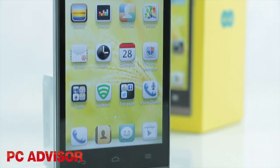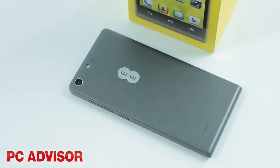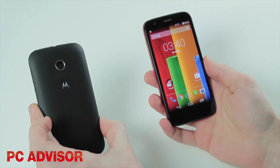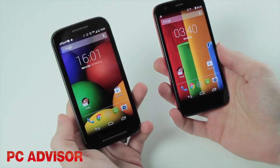Available for £99 on pay as you go, EE says it's the most affordable 4G smartphone in the UK. At that price we can't argue. The Moto G is a budget rival, but the 4G model hasn't launched yet and will arrive at above £150.